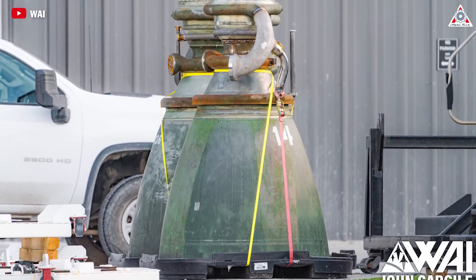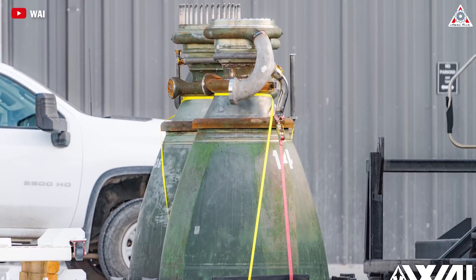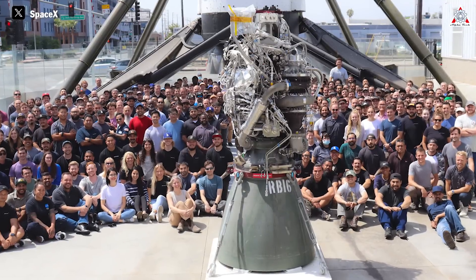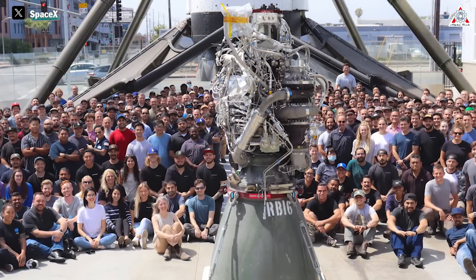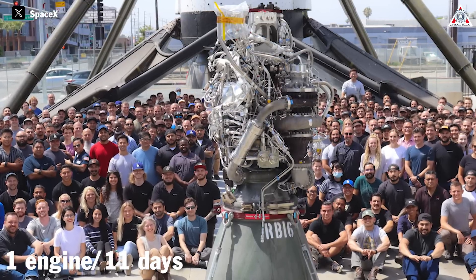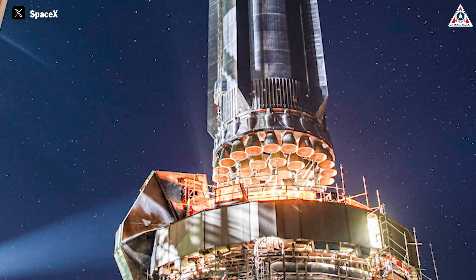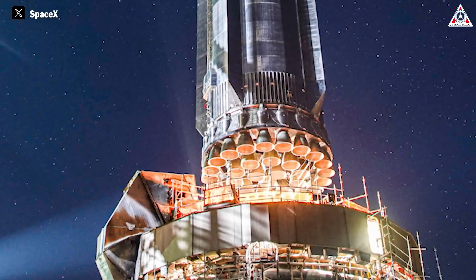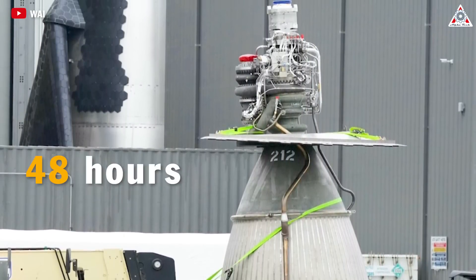Not only does SpaceX continuously upgrade its engines, but the speed at which it produces them is equally shocking. In the first phase, from February 2018 to 2021 — about 36 months — SpaceX produced 100 Raptor 1 engines, meaning they made one engine every 11 days. However, when transitioning to the Raptor 2 version, the production rate increased dramatically. In 2021, Elon Musk revealed that they could manufacture an engine every 48 hours.